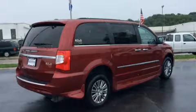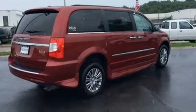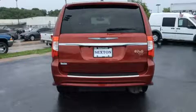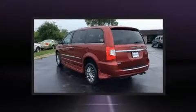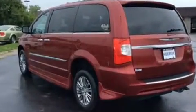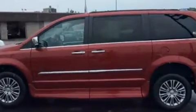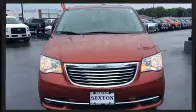Chrysler infused the interior with top-shelf amenities such as a built-in garage door transmitter, a blind spot monitoring system, automatic dimming door mirrors, front dual-zone air conditioning, a power rear cargo door, and power front seats. Storage solutions are integrated throughout the interior, demonstrating thoughtful attention to detail.